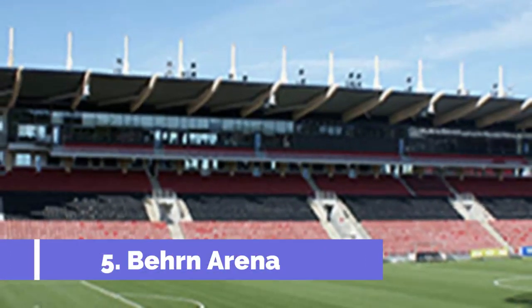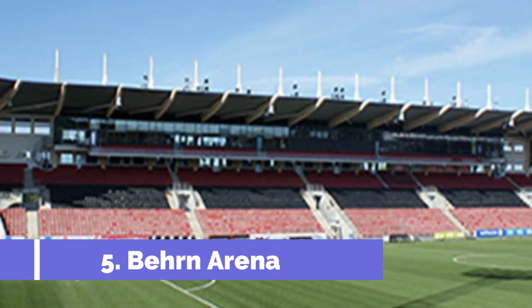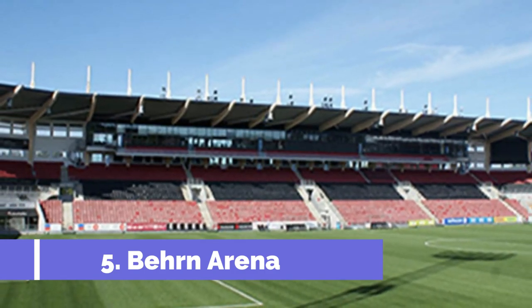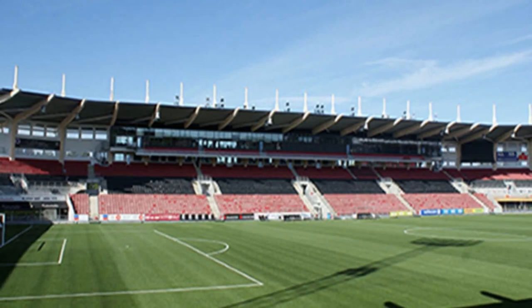Bern Arena, located in the charming city of Urebru, Sweden, is a must-visit destination for sports enthusiasts and football fans. The arena is primarily known for hosting Urebru SK, the city's premier football team, making it an exciting and vibrant place to experience the thrill of a live game.